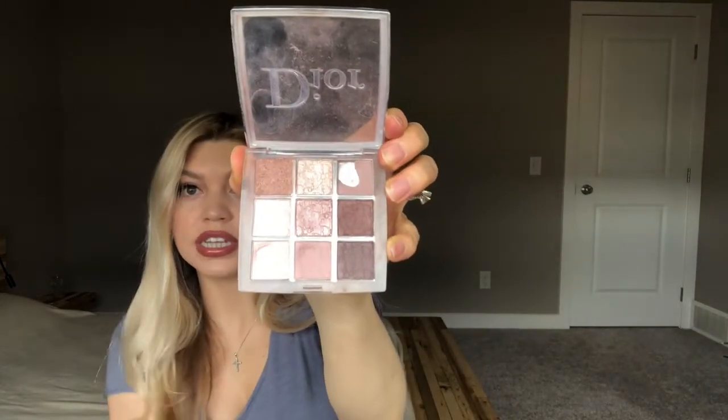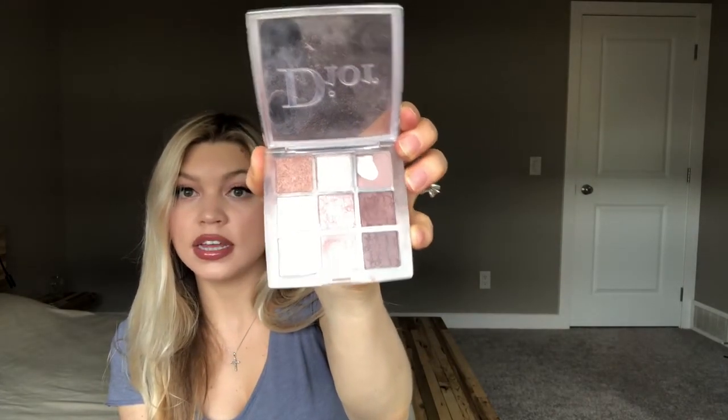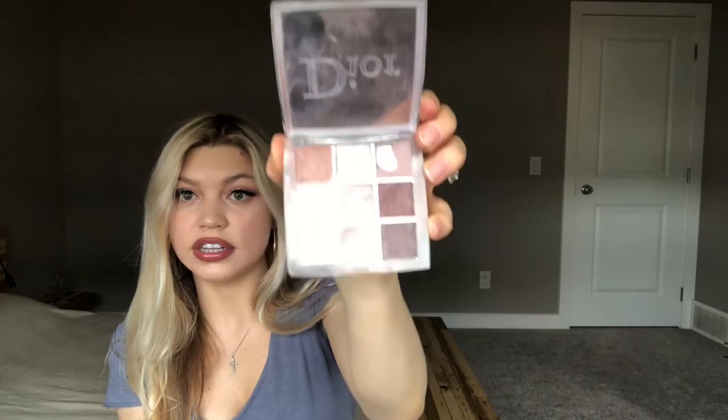Next is this little Dior mini palette. I love this palette because it's really good for travel. This is the Dior Backstage Eye Palette in 002 Cool Neutrals. You can see there's a nice mixture of shimmers and mattes. Clearly you can see that I've hit pan on quite a few. I love these little mini Dior palettes — I would highly recommend these.